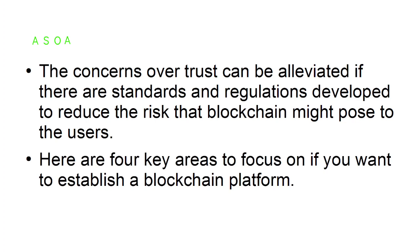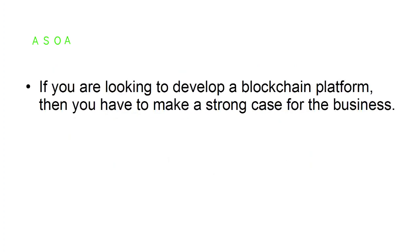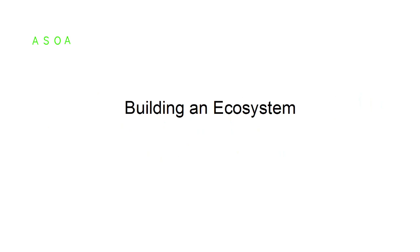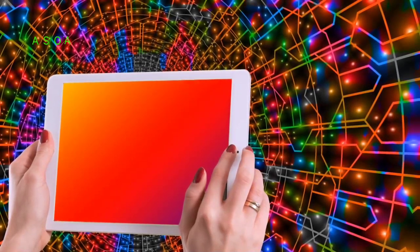Here are four key areas to focus on if you want to establish a blockchain platform. Making a case for business: if you are looking to develop a blockchain platform, you have to make a strong case for the business. You need to make sure that the purpose of the initiative for establishing a blockchain platform is both clear and well conceived. This will allow you to move forward in developing the blockchain platform without confusion.